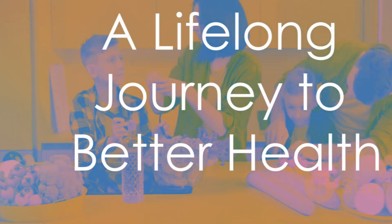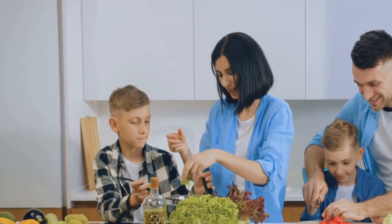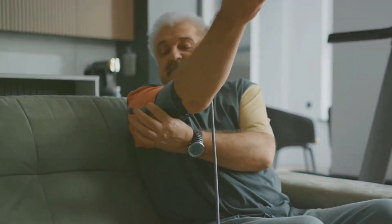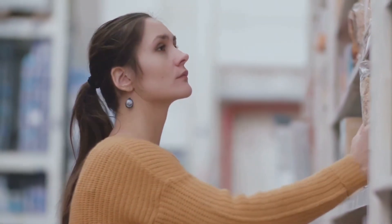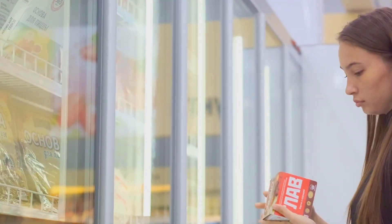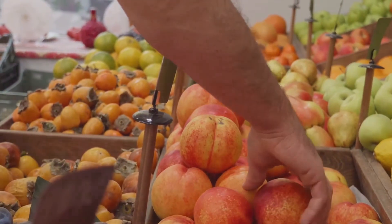The DASH diet is not just a temporary fix — it's a sustainable and enjoyable way of eating for life. This diet emphasizes whole foods and balanced nutrition, making it easier to maintain healthy eating habits over the long term. Regular physical activity combined with the DASH diet can significantly enhance cardiovascular health and reduce the risk of chronic diseases. Start by gradually reducing your sodium intake; reading food labels carefully can help you identify hidden sources of sodium in processed foods.